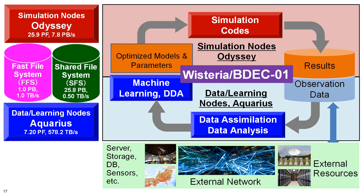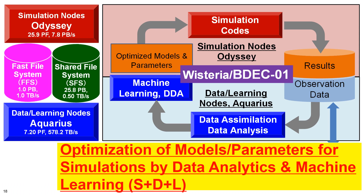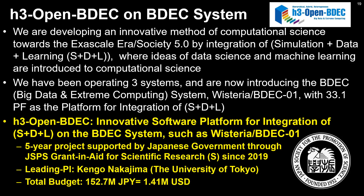This is how we utilize the Wisteria BDEC-01 system for integration of Simulation plus Data plus Learning. Models and parameters for simulations are optimized by data analytics and machine learning. H3 Open BDEC is an innovative software platform for integration of S+D+L on the BDEC system. It is a five-year project supported by the Japanese government since 2019, with PI Kengo Nakajima and a total budget of US$1.4 million for five years.